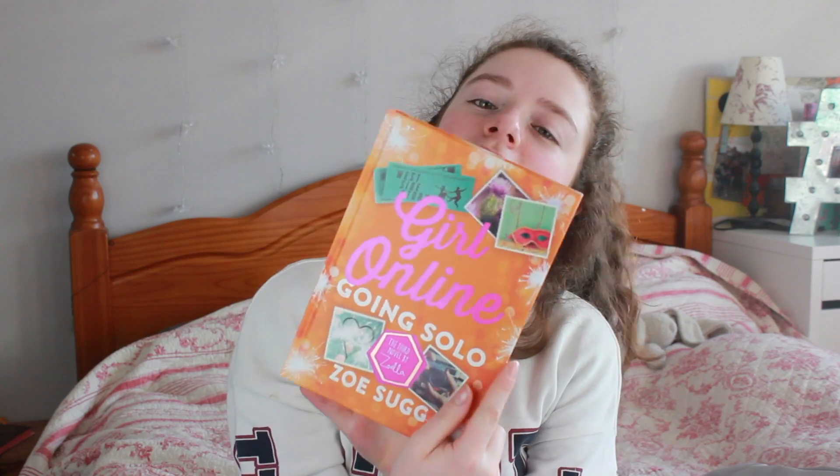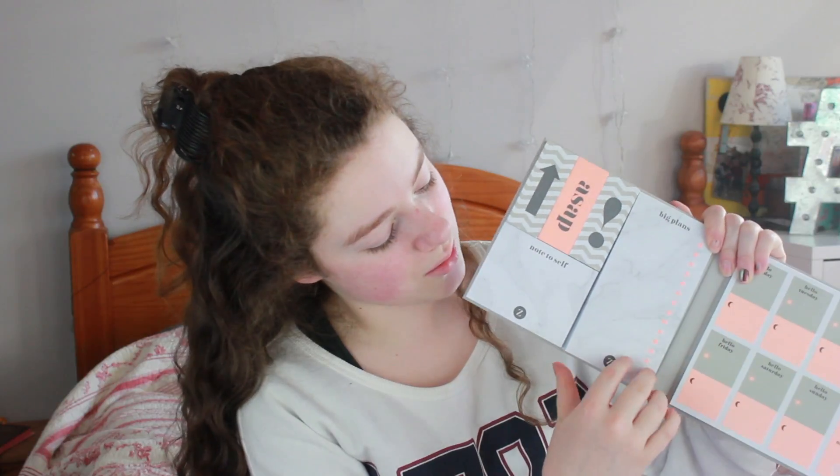Going with the bag, I got Girl Online Going Solo. I've read the first two books and I really like the storyline, so I can't wait to read this book and I definitely recommend it if you haven't read it yet. I also got separately this 'She Designed a Life She Loved' notepad. At first I thought it was just a normal notepad, but it has these super cool sticky notes and a calendar type thing inside. It's super cute and I really like it.